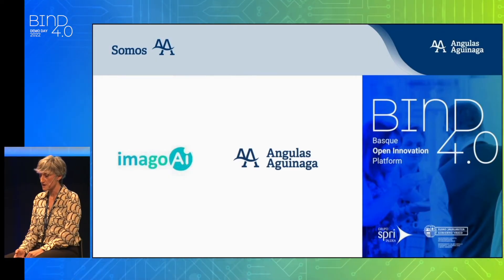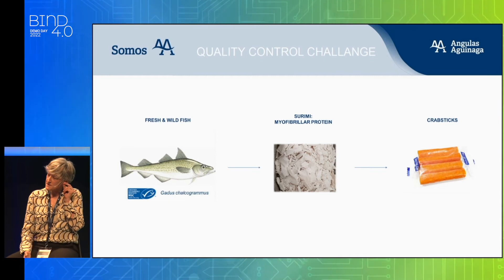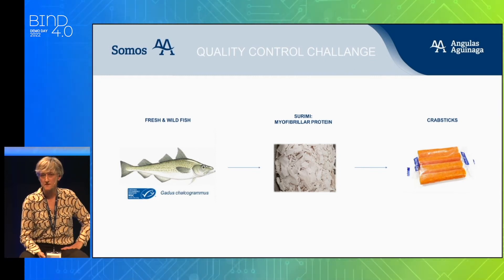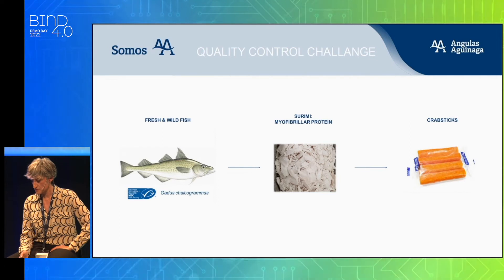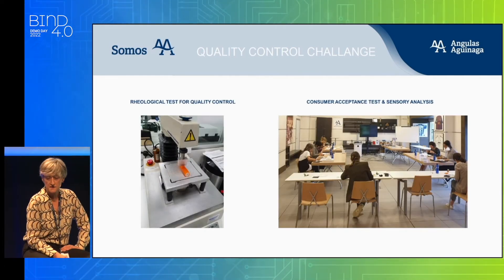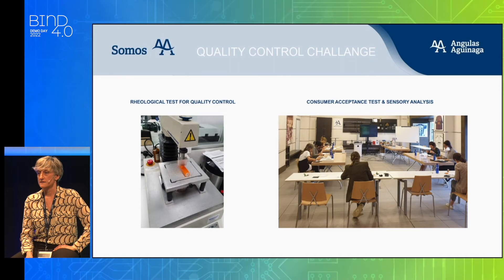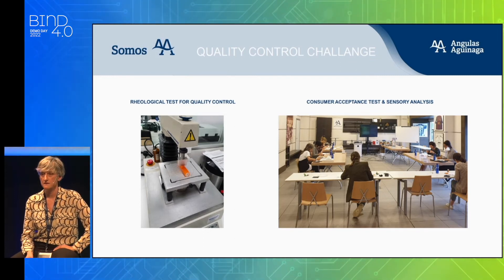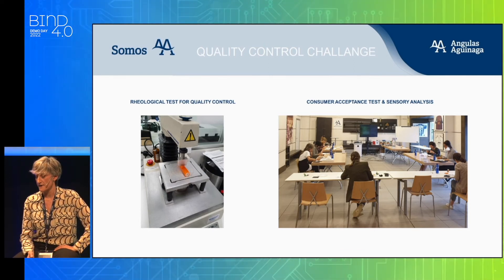I am coming from Angola Saganaga, and I will explain to you why we see interest in this technology and how it can help us improve our quality management. Fish surimi is our main raw material, which is made from the best part of fresh and wild fish, and it is responsible for crab sticks quality. Texture is a key property to obtain the perfect mouthfeel demanded by consumers.